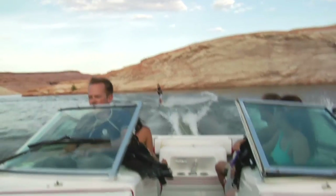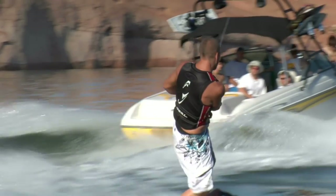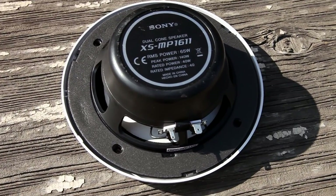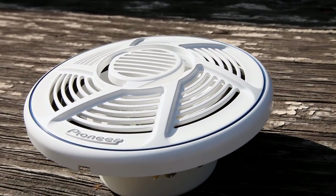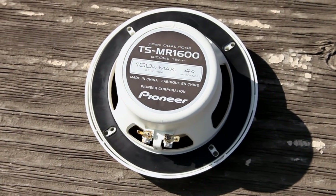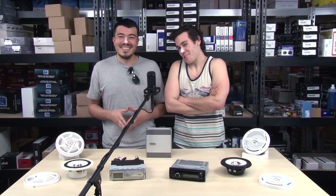Alright, so we've got the stereo taken care of — what do you got for speakers? Well, just like it's important to have a splash-proof stereo, it's equally important to have splash-proof speakers. You're going to be out on the open water and the speakers are going to get wet — that's just part of the deal. You want to make sure you get Pioneer marine speakers. Not only are they splash-proof, but they'll do a great job providing your mids and your highs on all of your favorite songs.